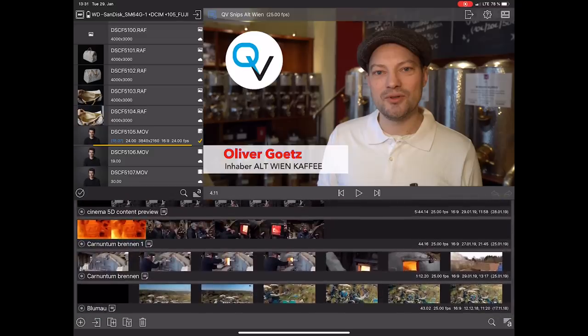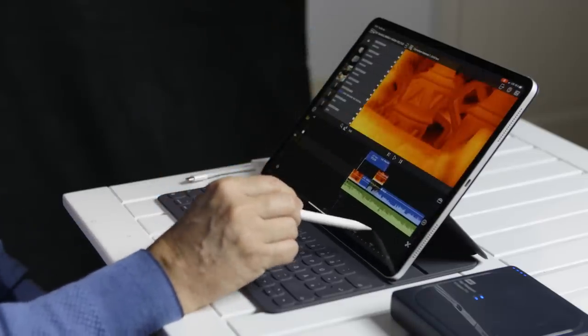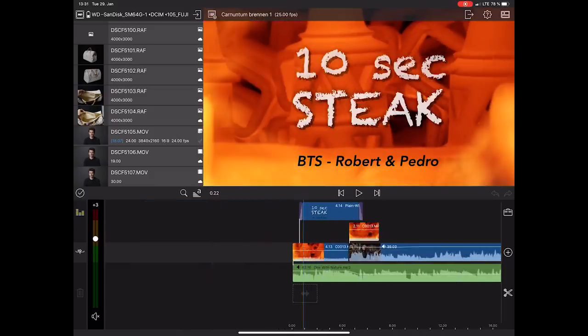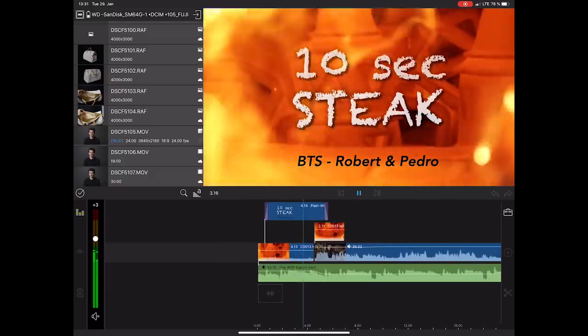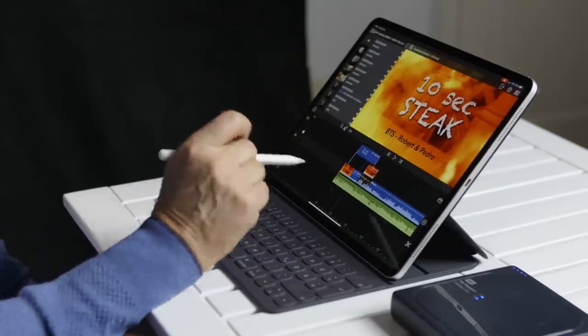It looks very similar to Final Cut Pro 10 in some ways. Well, I have no experience with Final Cut Pro 10. But for example, we made a quick recording with the iPhone, and this one I took from the SD card recorded from the A7 III. So I mixed it up — a mixture between iPhone footage and A7 III footage. It doesn't matter at all. And I just searched a music track and made this text in LumaFusion.